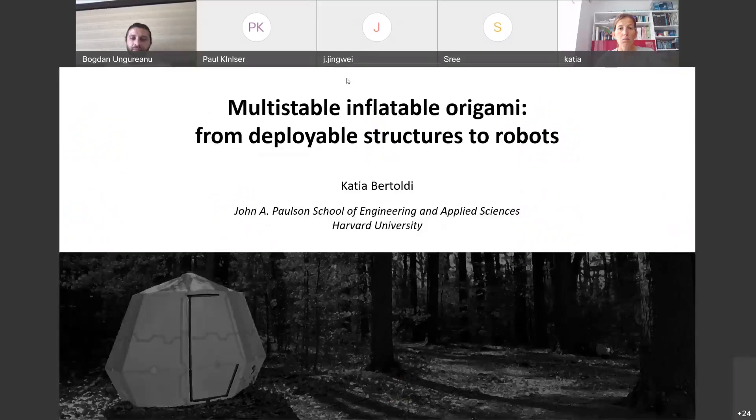Good afternoon, ladies and gentlemen, and welcome to the MetaMath series webinars. Today, it's my great pleasure to introduce Professor Katia Bertoldi from Harvard University. Katia is going to talk about multistable inflatable origami. Katia, please.